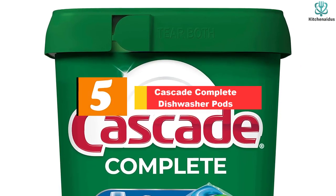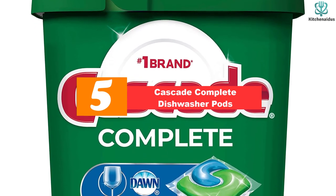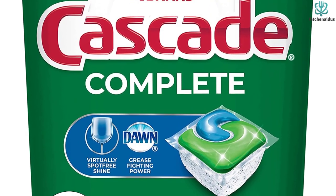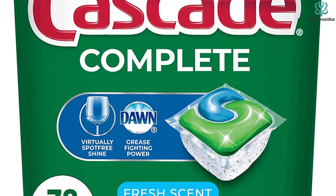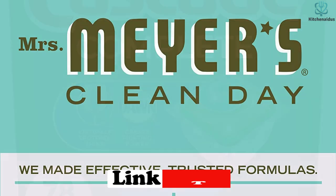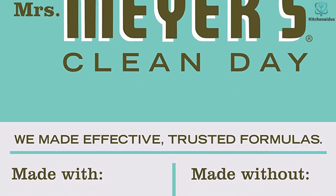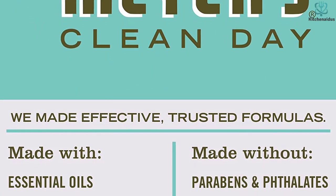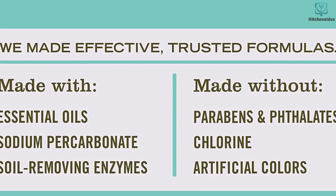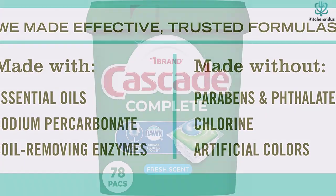Starting at number 5, we have the Cascade Complete Dishwasher Pods. Cascade Complete Action Packs are one of the most popular dishwasher detergents on the market, and for good reason. With Dawn to break down tough grease and a built-in rinsing agent to prevent spots and streaks, these powerful pods can remove stuck-on food from the day before while leaving your dishes sparkling clean with no film or residue. Each pouch contains a concentrated combination of powder and gel, and there's no need to measure — simply place one pod in your appliance's detergent cup.